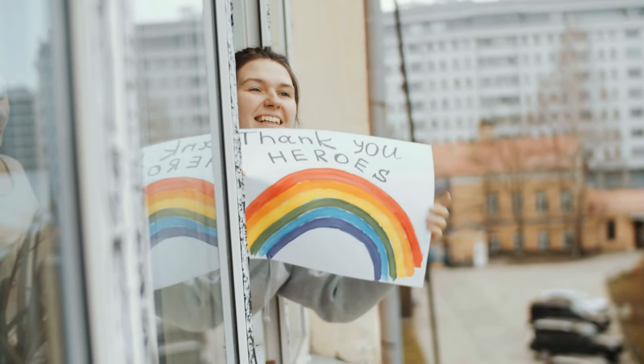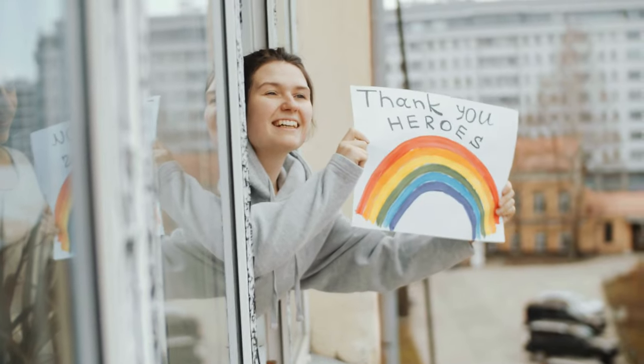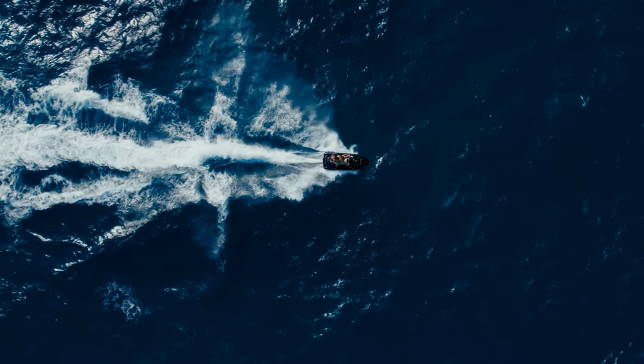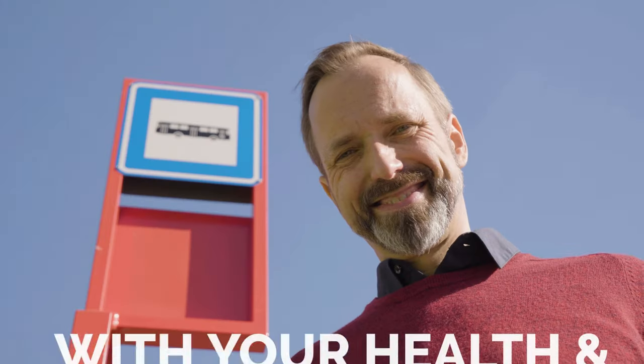That's it for now. Before you leave, we'd like to appreciate every second you spend watching the video. If we deserve more of your attention in the future, press the subscribe button if you haven't done it already. Like the video if you believe it will motivate the YouTube algorithm to push the video to more people. We hope you have great luck with your health and project. See you again soon!